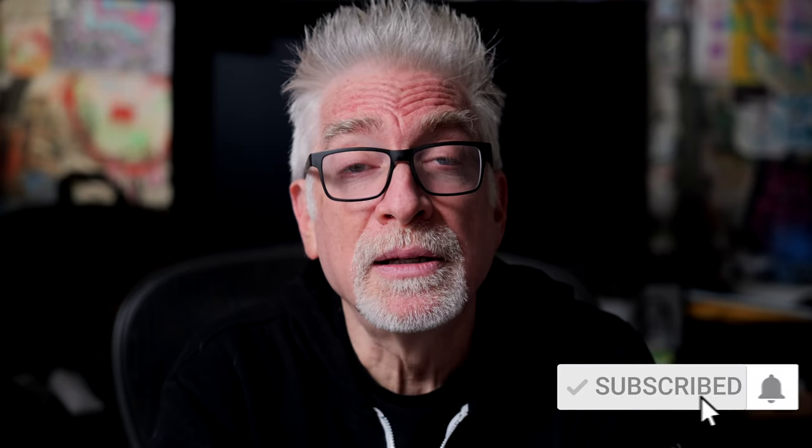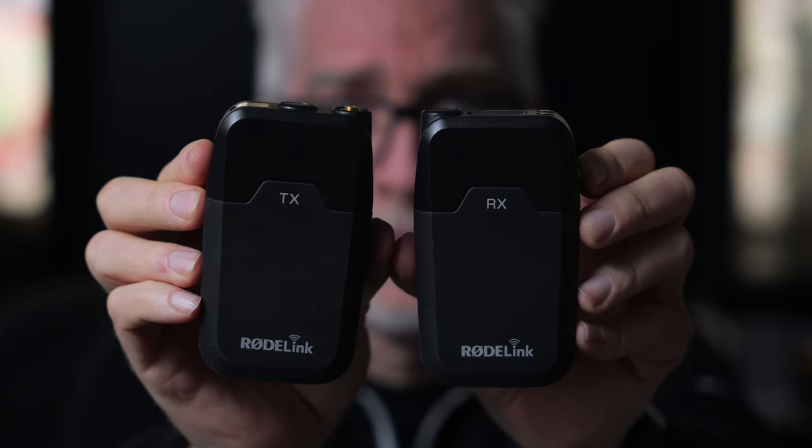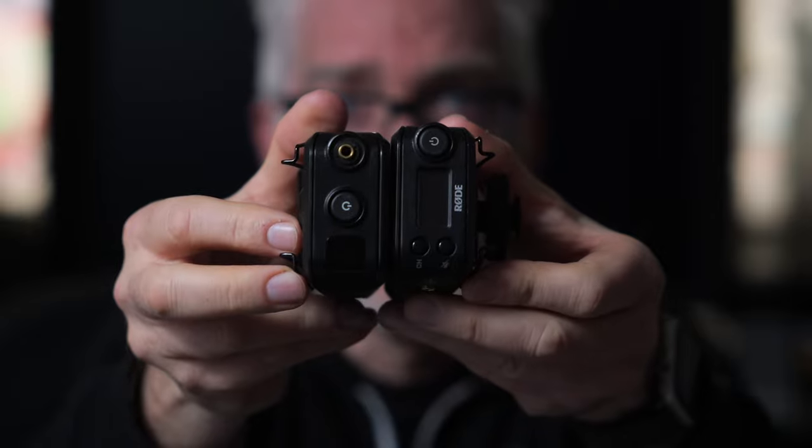With that out of the way, some context. Ever since Rode introduced their 2.4GHz spread-spectrum frequency-hopping $400 prosumer RodeLink Filmmaker Wireless Mic Kit back in 2015, which we bought and used with great success from about 2016 to 2019, the race has been on to make this solo-shooter-friendly technology smaller, more sophisticated, and more reliable.